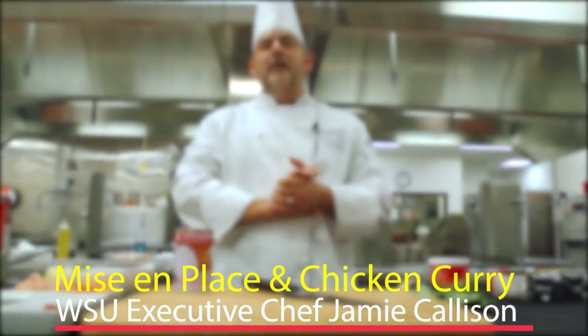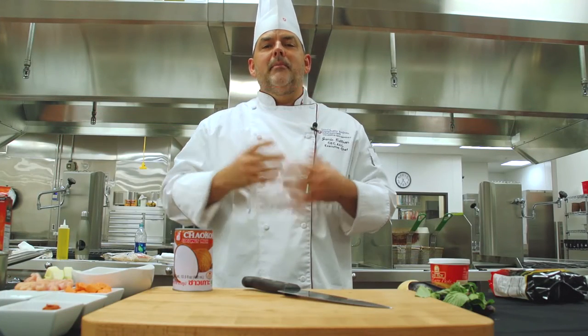My name is Jamie Callison. I'm the executive chef for the School of Hospitality Business Management, and today we're here to talk about mise en place.